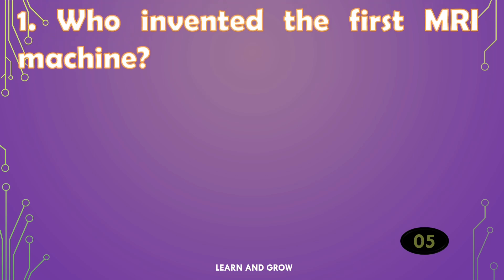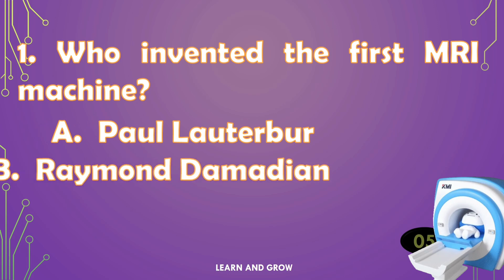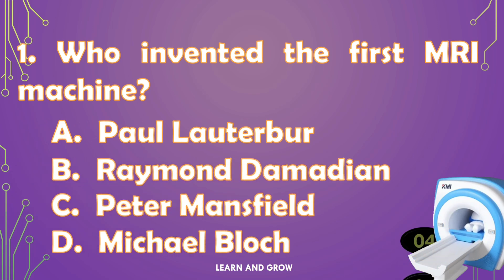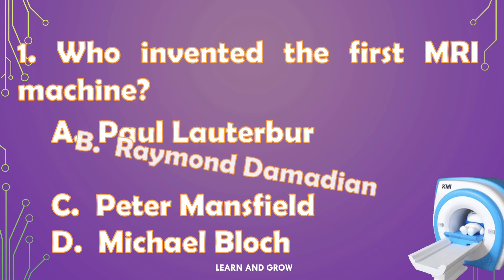Who invented the first MRI machine? The right answer is option B.